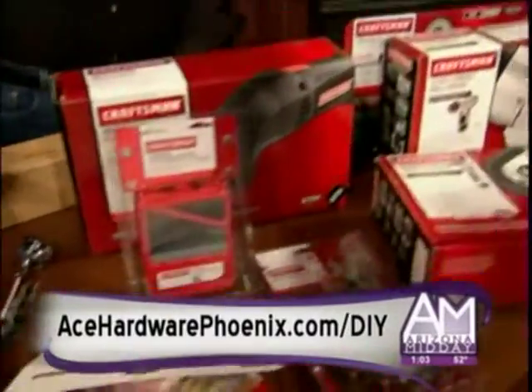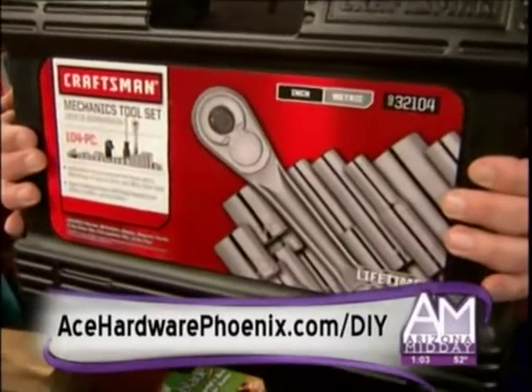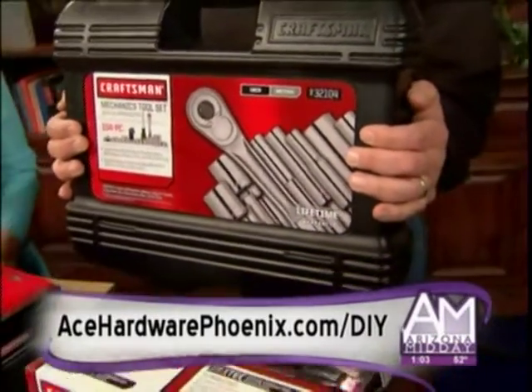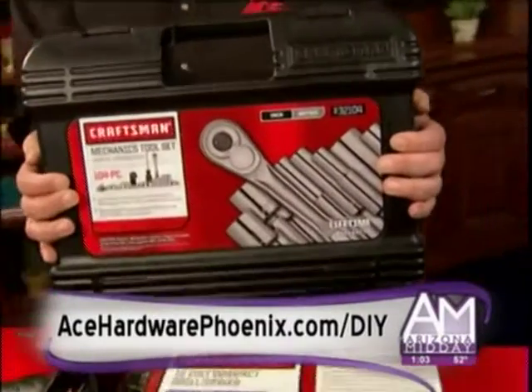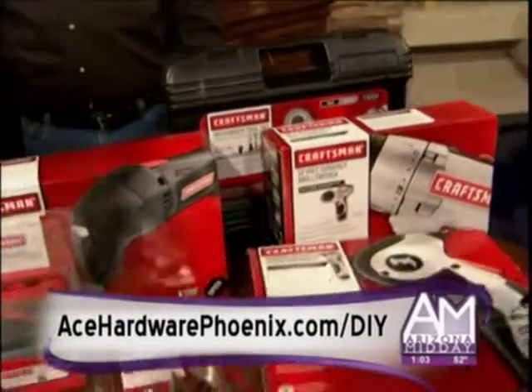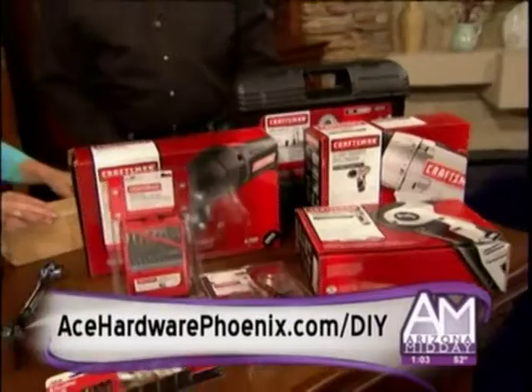I also have the 104-piece Craftsman mechanics tool set. This is the one I carry around in my truck so I can rescue folks on the side of the road. It does everything you could possibly want and it's great to keep in your garage. My wife actually has the 190-piece Craftsman set.